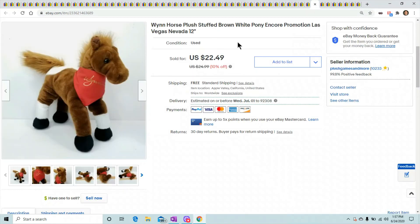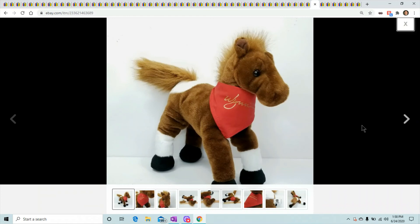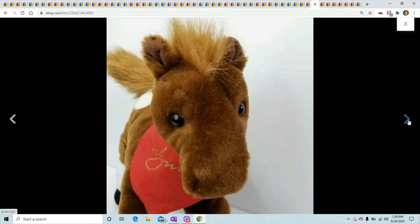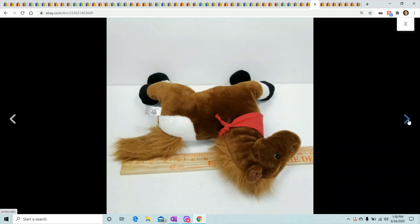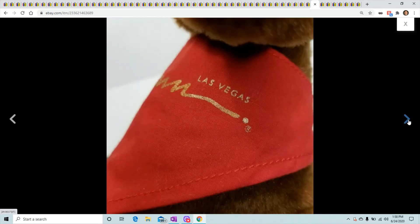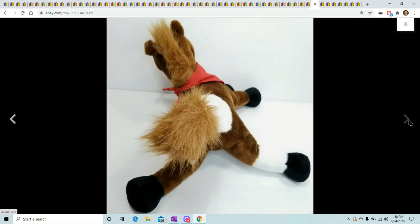Wind horse — I had zero comps on this one and didn't even think it was going to sell. I just threw it up for $25 hoping someone would eventually find it. He sold within a couple weeks — someone was looking for it or stumbled across it searching for wind collectibles. Zero comps, zero info, but he sold for $22.49.